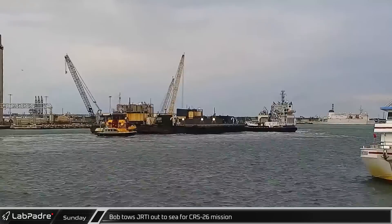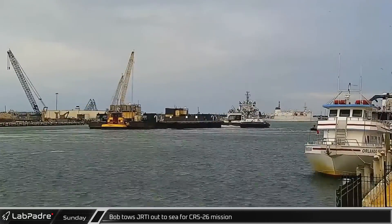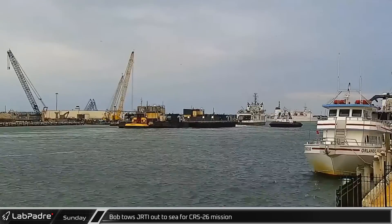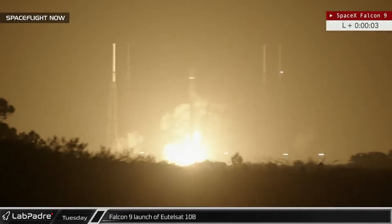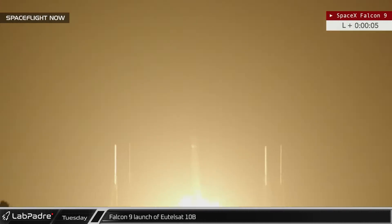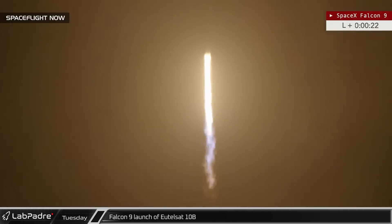Just Read the Instructions was towed out to sea by Bob for SpaceX's second attempt to launch the CRS-26 mission after scrubbing for weather. Although CRS-26 wasn't able to launch, a break in the weather allowed EUTELSAT-10B to lift off on schedule. Booster 1049 made its 11th and final flight for this mission, lofting it into a super-synchronous transfer orbit.